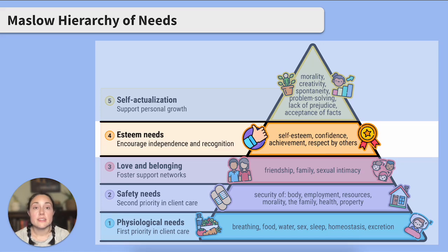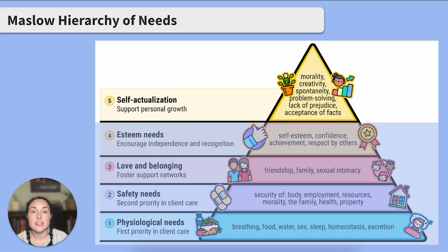Next, we have esteem needs. This is where we feel valued, respected, and confident. This is where we listen and collaborate with our clients, or provide dignified care to clients that are totally dependent. Once these needs are met and optimized, we can move to the final level: self-actualization. This is where we feel joy and hope, attend to spiritual needs, and are eager to learn or think critically. This is a human's full potential. Many people flux between levels regularly, and as a nurse, we would support the personal growth of our clients.